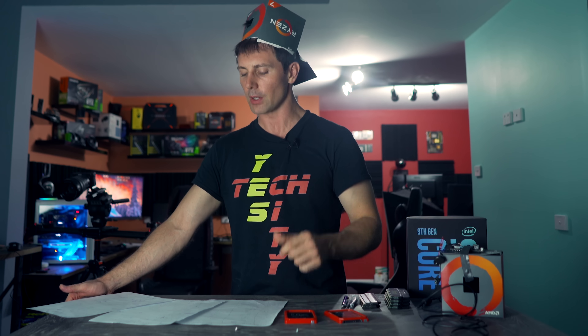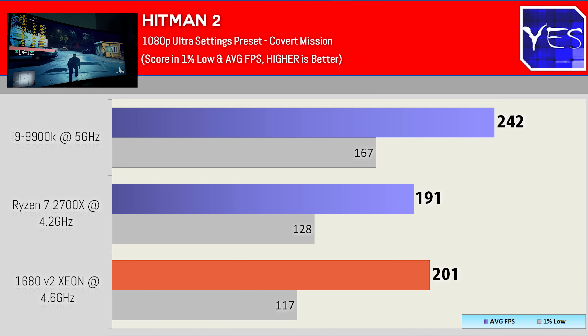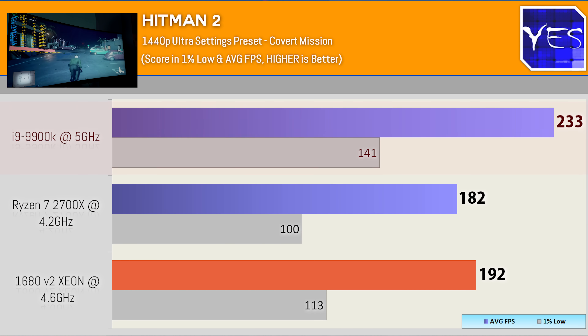Moving across now to the latest Hitman at 1080p: 242 average FPS on the 9900K, then 201 FPS on the Xeon, and the Ryzen 7 2700X scored 191. Stepping up to 1440p, the Ryzen scored 182 average FPS, the Intel 9900K scored 233, and the Xeon scored 192. All the 1% lows were really well controlled — a very smooth experience in this game on all three CPUs.